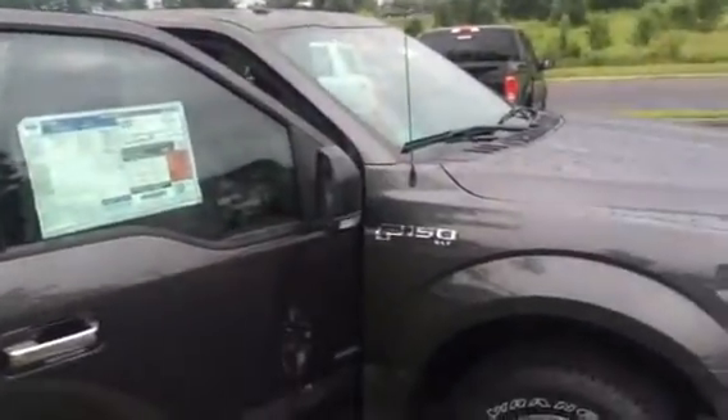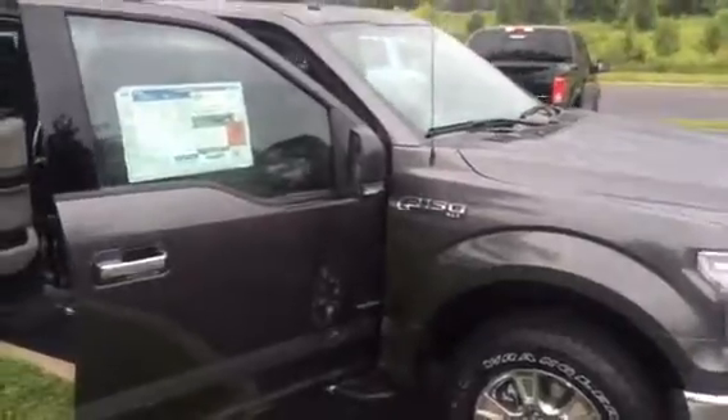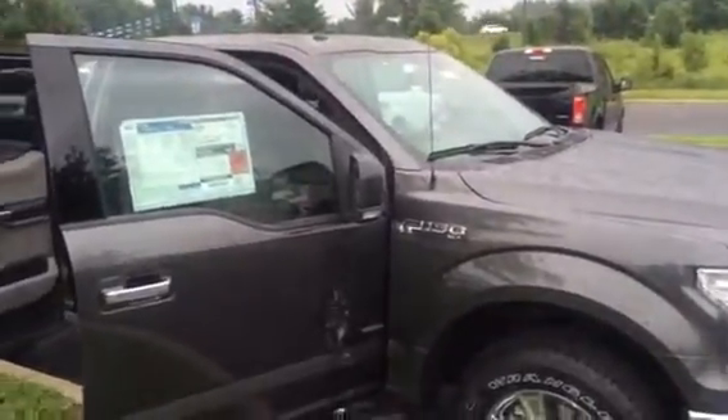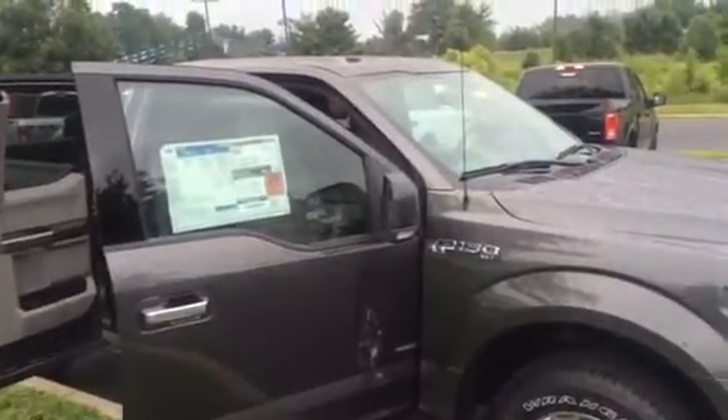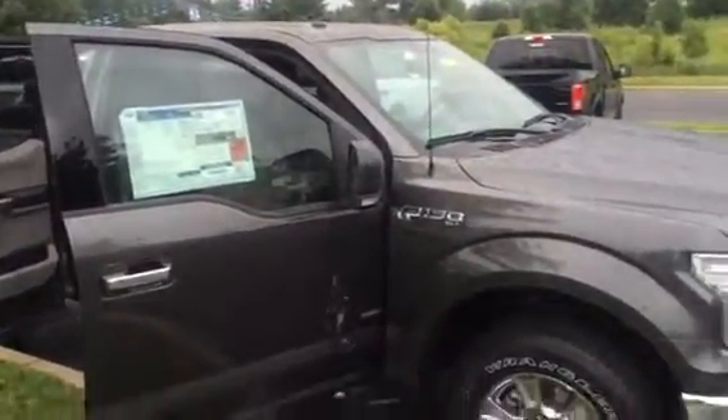This truck will last you for a long, long time. If you're in the market for an F-150 — Ford's best-selling truck for 35 years straight — please give me a call at 859-351-5940. Thanks for joining Jack and Ford. Bye.